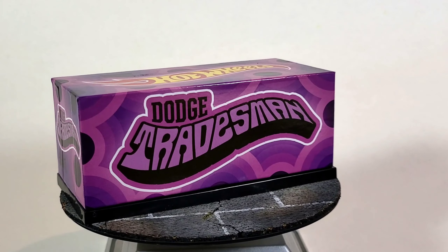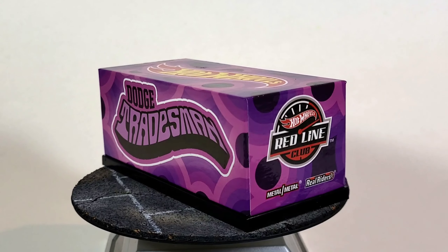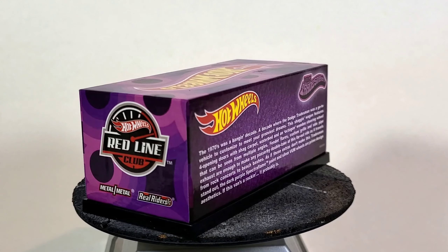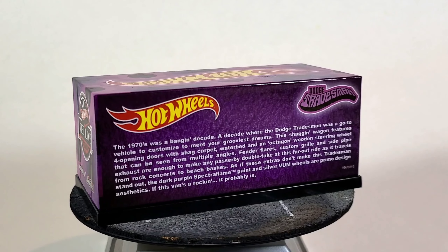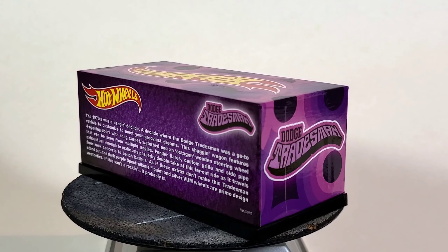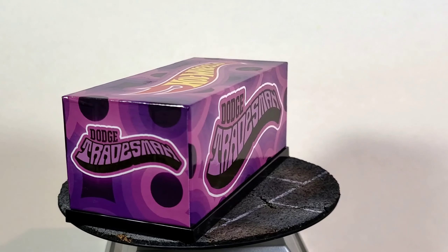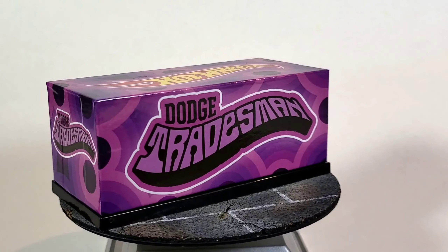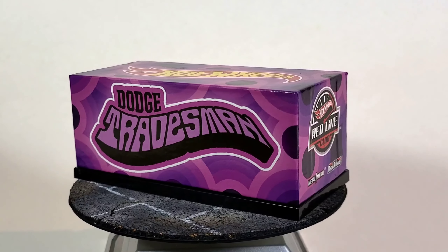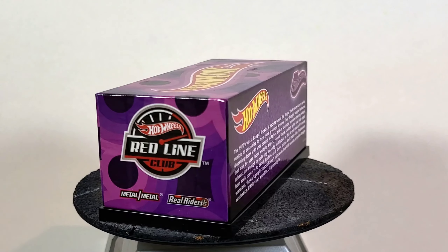The first time I saw any info on it was October 8, 2021. That was the first I heard about the casting being created. They had a plastic 3D printed scale model of it in orange at one of the Hot Wheels conventions on display. Pics were taken of it by convention attendees and then shared online. I saw the pictures and info and immediately shared it on the ThatVanGuy Facebook page to get the word out to all the other Van diecast fans.